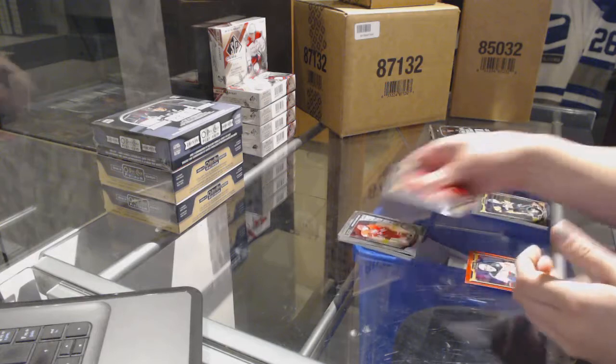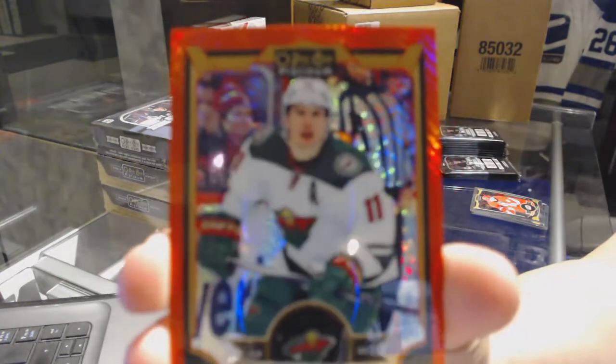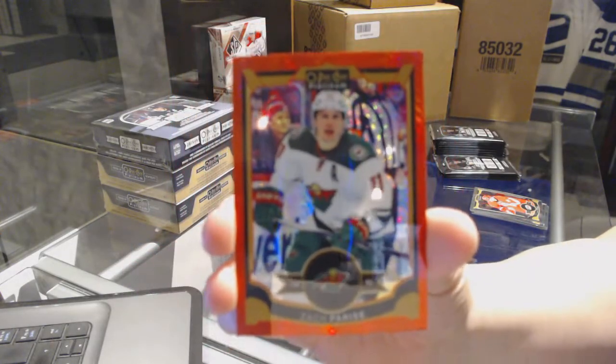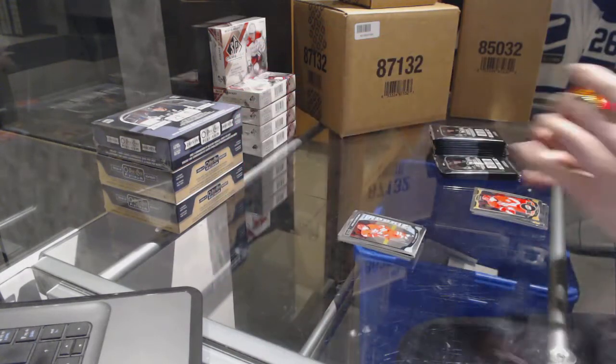Noah Hannafin rookie for the Carolina Hurricanes. And we've got a red prism number to 149 for the Minnesota Wilds — Zach Parise.